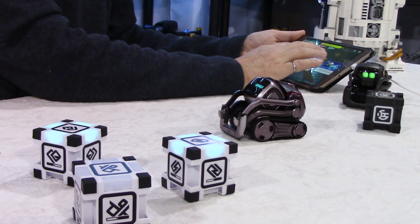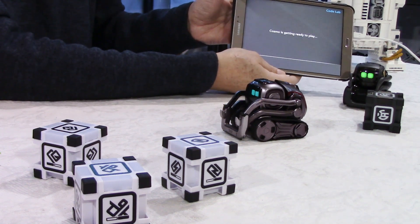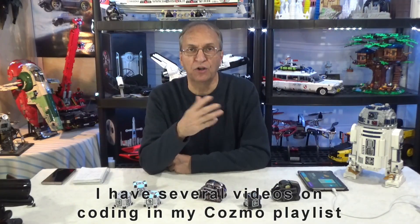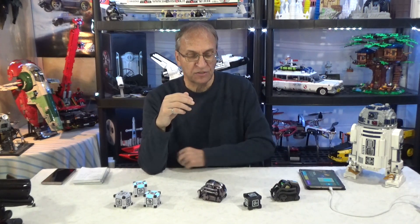Cosmo has games, but I want to show Code Lab again. With Code Lab you can code Cosmo — it's like Scratch on the PC. With Vector you have to do complicated stuff with Python, which is not very easy. So if you are into programming, or you want to teach your kids to code with a robot, Cosmo is the one to use.